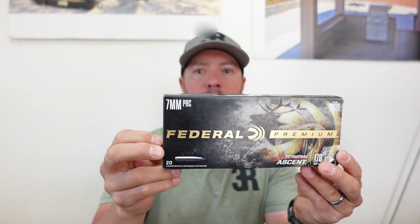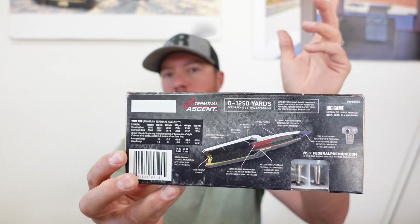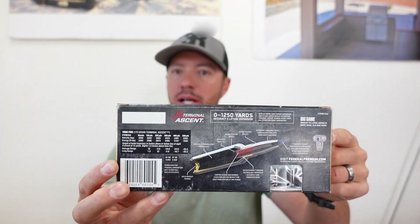This is Federal's 170 grain Terminal Ascent bullet in 7mm PRC. They have a claim of expansion and accuracy out to 1250 yards, which I fully believe, but that's what we want to test. We want to put some clay blocks out past 1000 yards and see if we can capture the bullet.